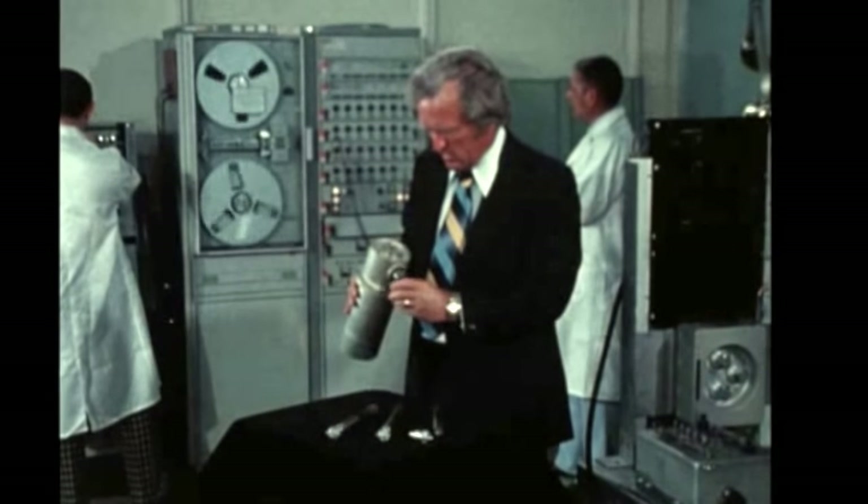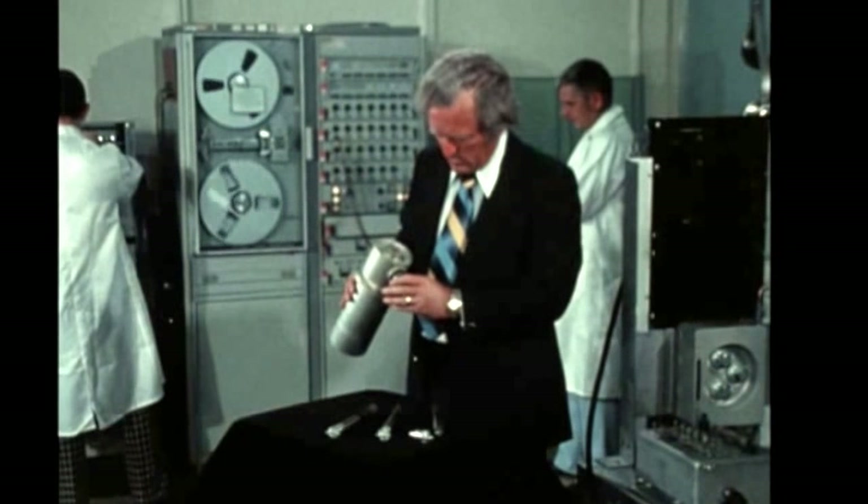Mr. Art Boyes, Marshall Center principal investigator for the furnace, explains its operation.